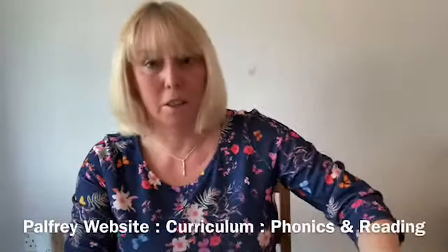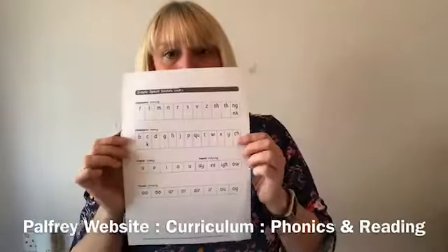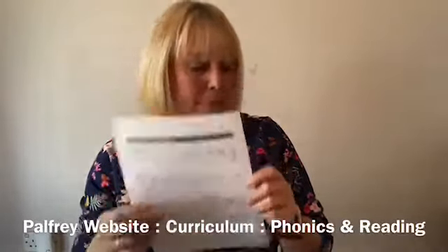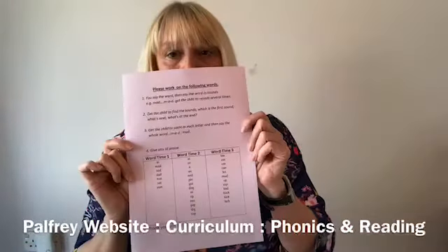I'm also going to send home the speed sound chart so you can assess how your child's doing, and also I'm going to send home the first worksheet that's going to help you practise the words as we move forward.